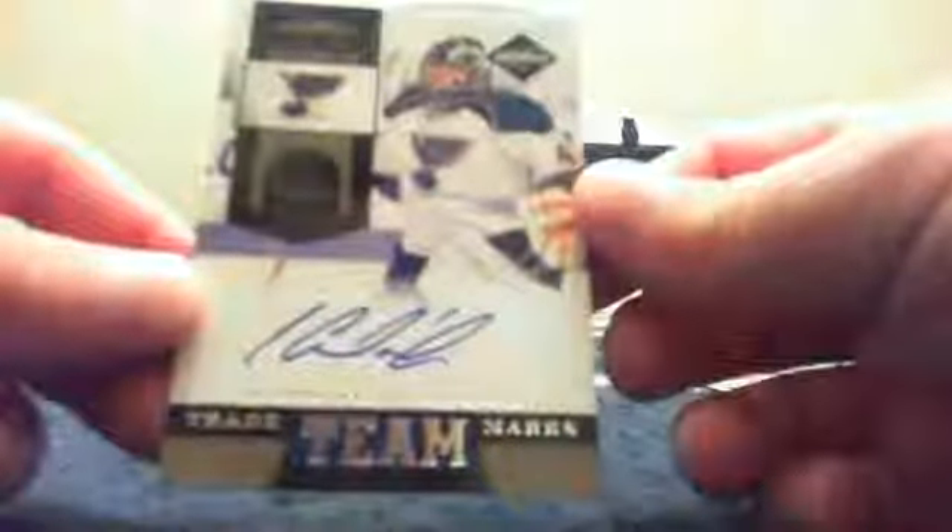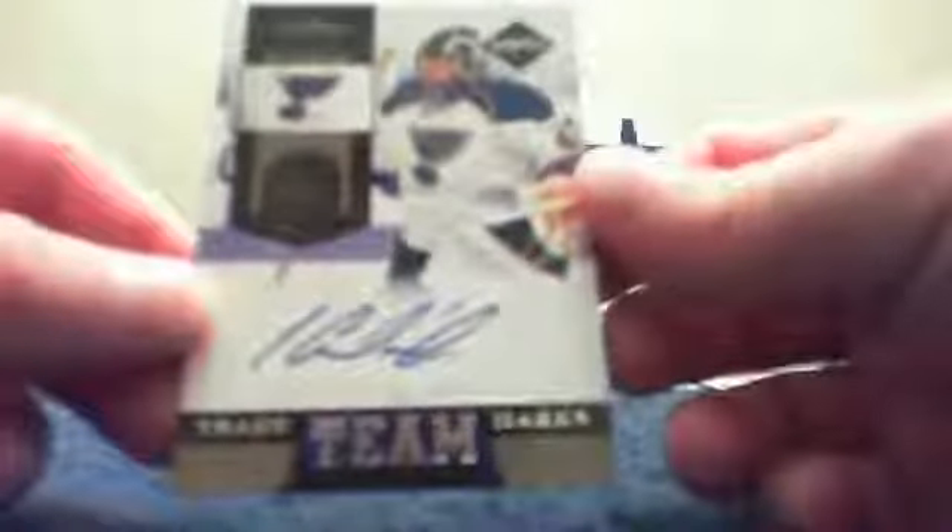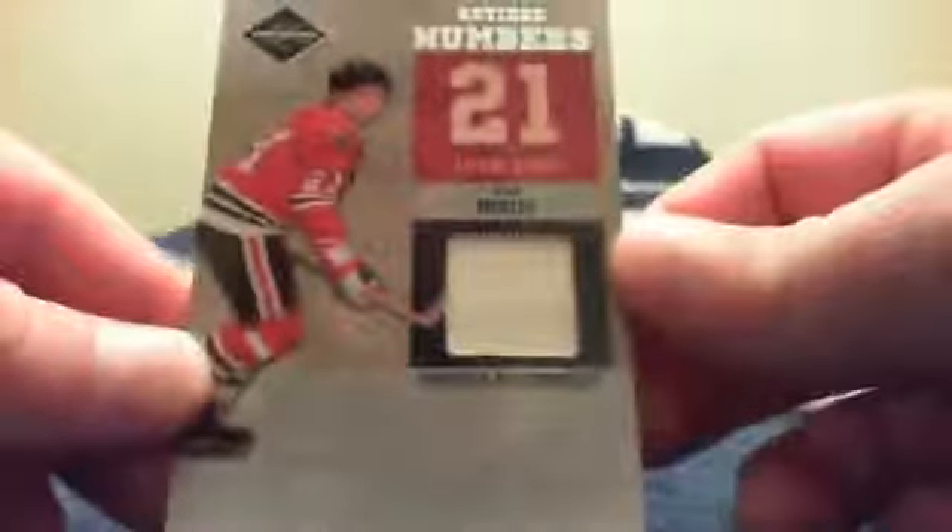For the St. Louis Blues and Subterfuge, it is a Team Trademarks Autograph of Yaroslav Halak, numbered 59 out of 99. Hard auto — oh my! This next card for Taz in Chicago: a retired numbers jersey of Stan Mikita, numbered 71 out of 99.